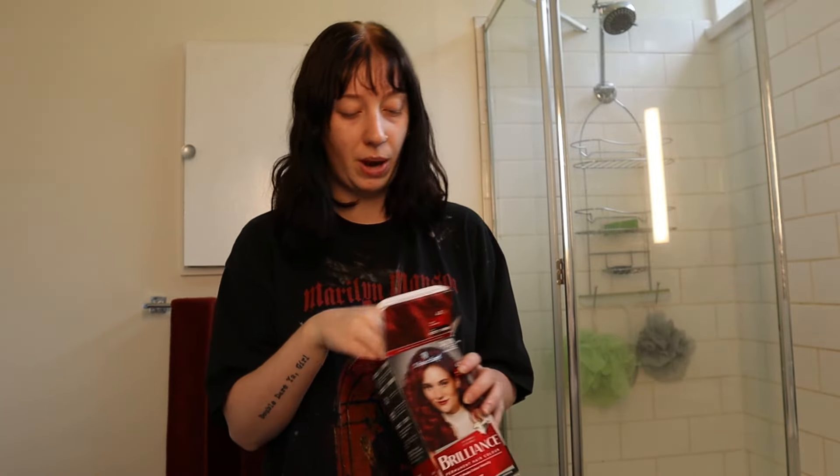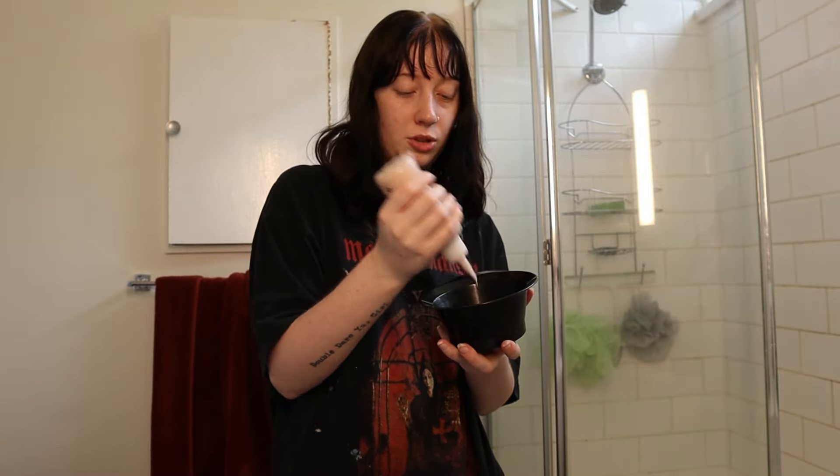I wasn't sure if I should go semi-permanent over the top or just do another permanent, but I think if I do a semi-permanent it's going to wash out and make me look even weirder, so I'm going with this one. This look was inspired by 2004 Gerard Way when he was in that phase of dyeing the top of his head - I love that man so much. I'll also be trying to cut my bangs, but they somehow always get worse and my wavy hair ends up curling.